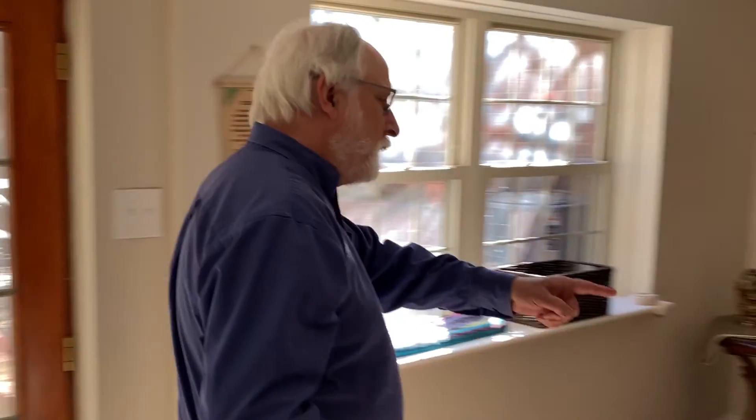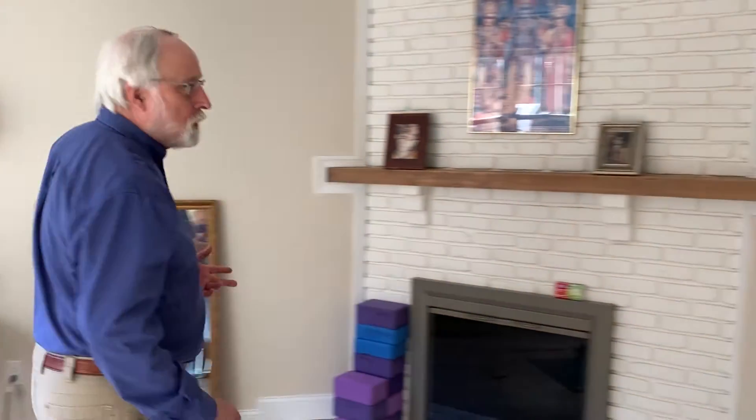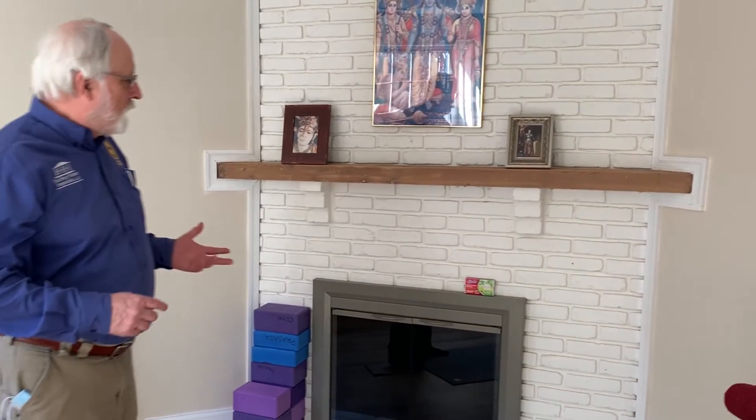And way over here we have the fireplace. With those, we take a look and we'll see if they need to be checked out by a chimney sweep, and give you an idea of what condition the fireplace is in.